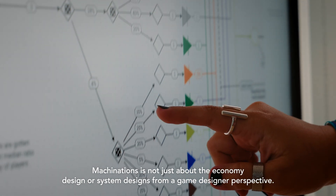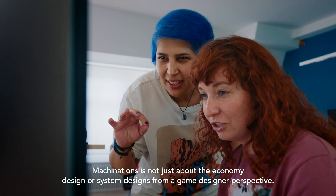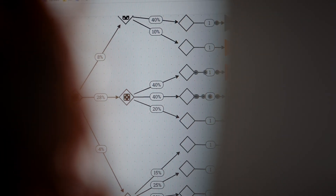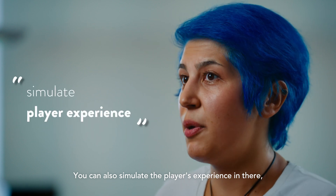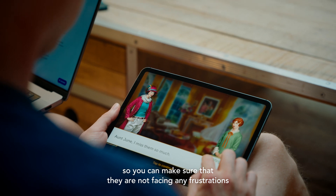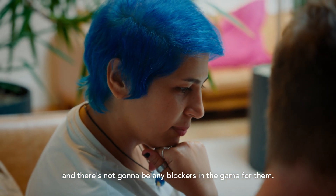Machinations is not just about the economy design or system design from a game designer perspective. You can also simulate the player's experience in there. So you can make sure that they are not facing any frustrations and there's not going to be any blockers in the game for them.